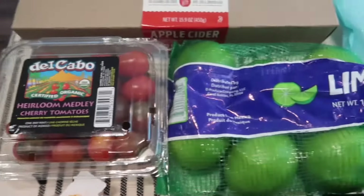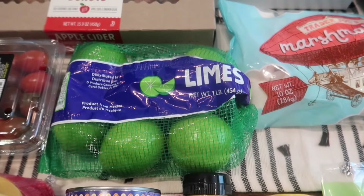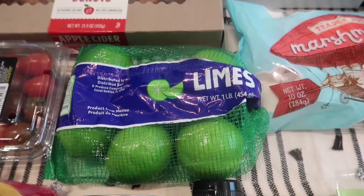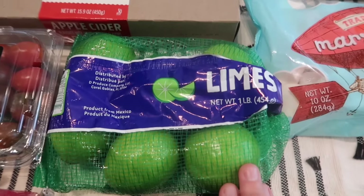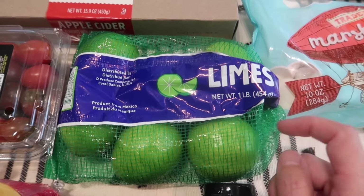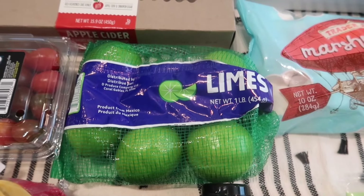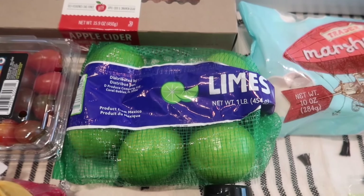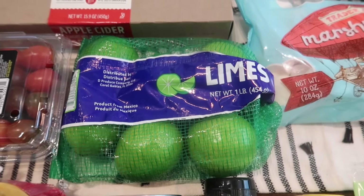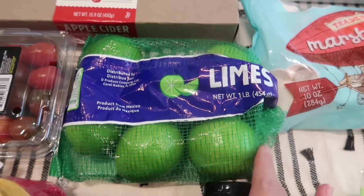I grabbed some limes — I mentioned habaneros earlier because my garden is in full bloom and I have so many habaneros and didn't know what to do with them. So I did some research, and that's what these limes are for. I'm going to cut up the habaneros, peel the limes, and dehydrate the lime peels and habaneros in the oven. Then I'm going to add them to salt to make a habanero lime salt. I'm so excited — it sounds amazing and it uses up my habaneros so they don't go to waste.